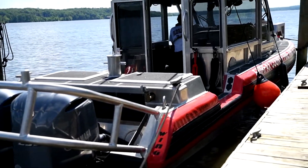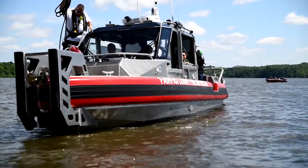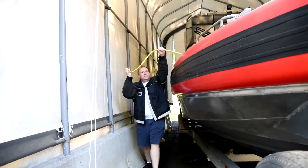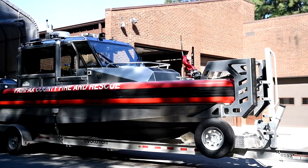It's a 29-foot Defiant Metal Shark. We use this for patrol during the boating season. It's housed at Station 20, but we keep it on the trailer to give best access so we can get to anywhere in the county.